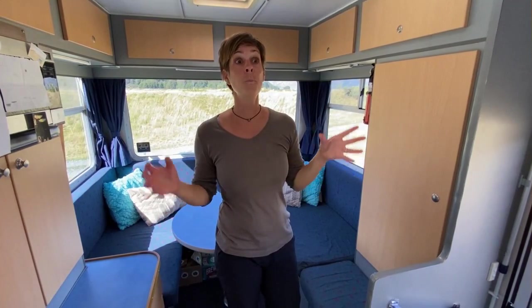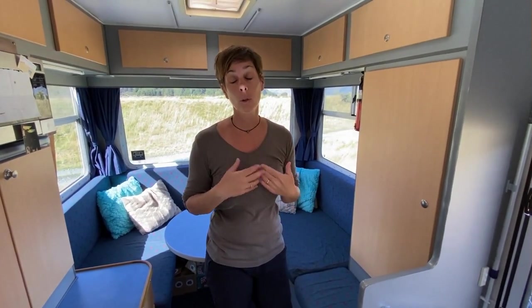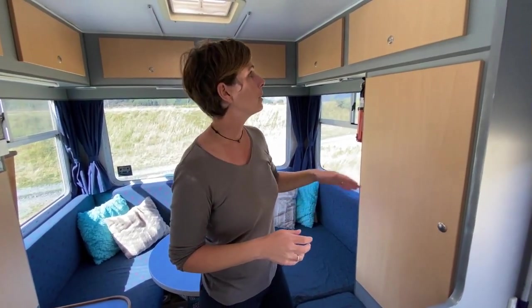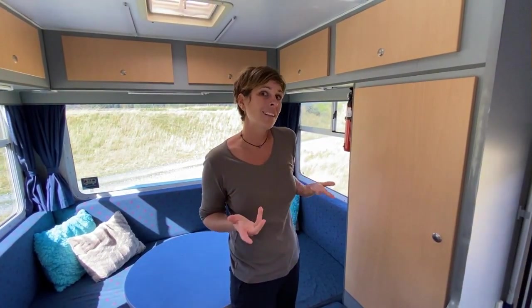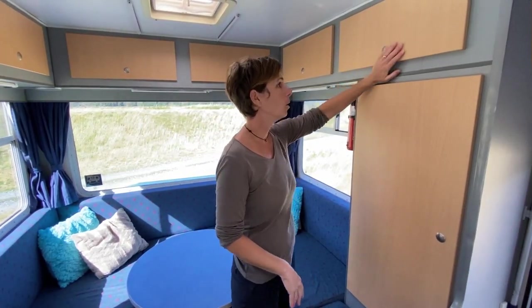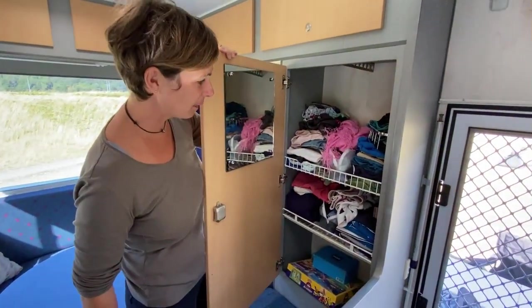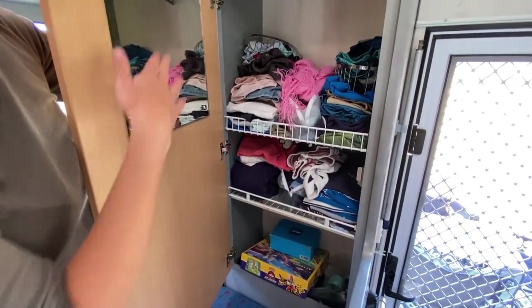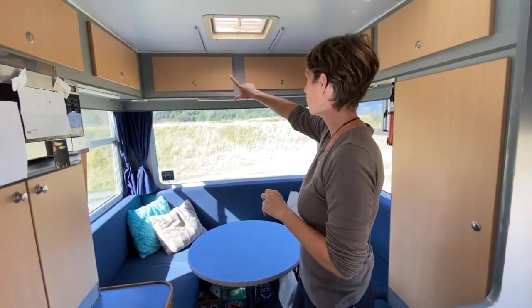On avait hésité longuement avec un plus petit bus, un van. Ce qui nous posait problème, c'était le nombre de rangements. On a beaucoup de choses après Niue. Pour ceux qui ne savent pas, on était sur un bateau avant pendant deux ans et demi. Il y a des choses qu'on a gardées et qu'on devrait ramener en Europe. Dans les petits vans, on n'arrivait pas à tout ranger. Ici, franchement, on a plein de rangements. C'est quand même bien rempli.